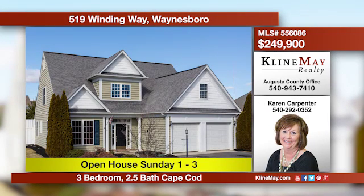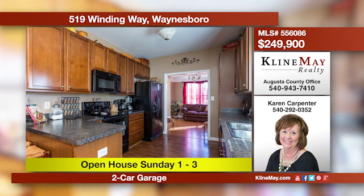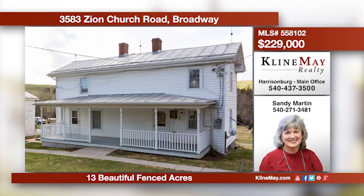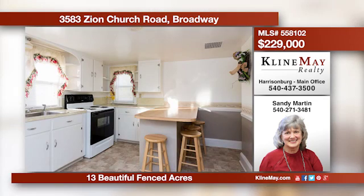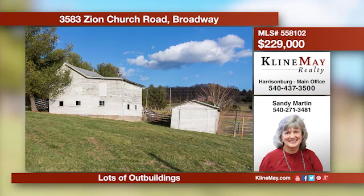This elegant home has been lovingly maintained and is ready for you to move in and make it your own. The open floor plan offers plenty of space for entertaining or just enjoying family time. Retreat to the large main floor master for relaxation and rest. Call Karen Carpenter for more information. This beautiful 13-acre farmette located in Broadway offers three to four bedrooms, a country kitchen, a full basement, plus much more. There's plenty of room for horses, cattle, or sheep on the acreage that is completely fenced with beautiful views. Call Sandy Martin at 271-3481.